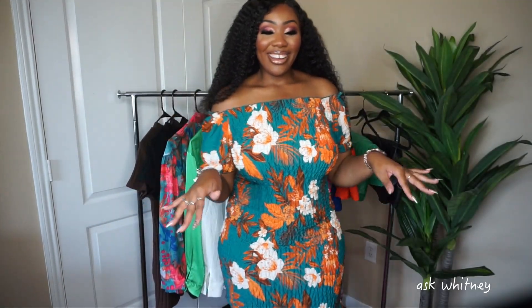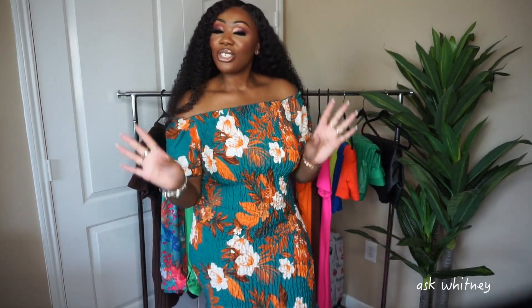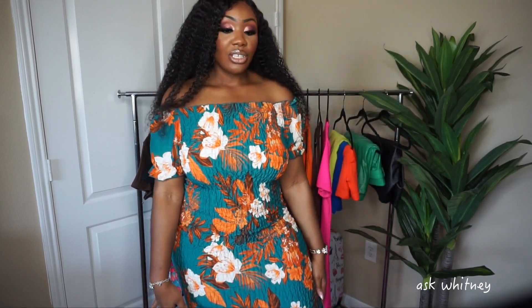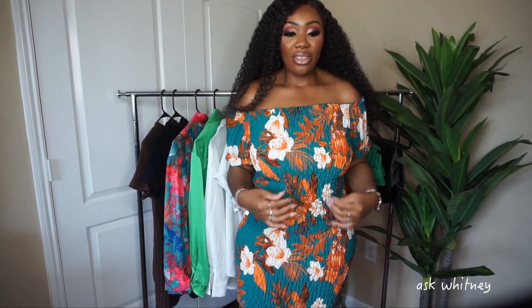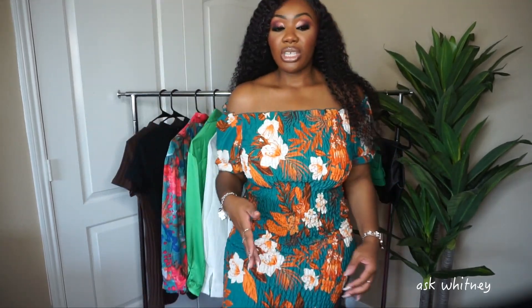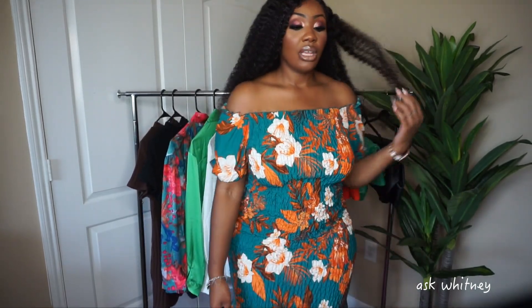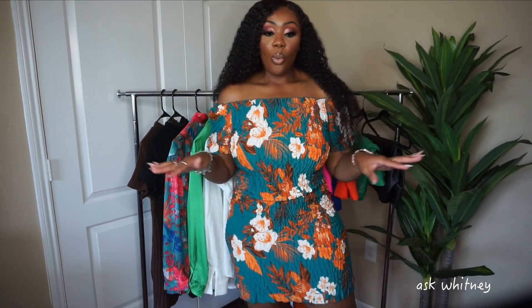This next dress is so cute — it's definitely giving me daytime brunch vibes, and not just any brunch. This is elegant brunch, not the twerking type! I love it. You can wear it lower or raise it up a bit. The length is right above my knees which is perfect — I feel comfortable in it. Unlike the shorter dress where you're constantly adjusting as you walk, I don't feel like I'll have to do that with this one. The frill is also very forgiving if you have a little stomach.